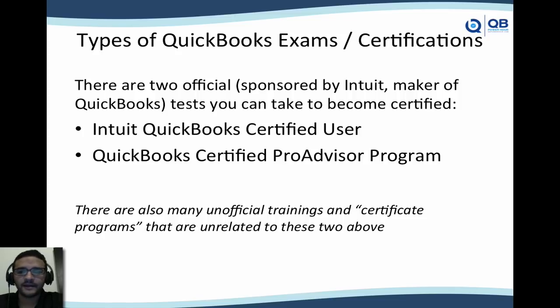Let's start by clarifying what are the two types of official QuickBooks exams or certifications. There are two official ones — and by official, I mean they're actually sponsored by Intuit, the maker of QuickBooks. The two tests you can take are the Intuit Certified User or Certified QuickBooks User, and the QuickBooks Certified ProAdvisor Program. All across the country, there are also unofficial trainings that are certificate programs, typically from universities, community colleges, and private institutions — none of which are related to the two official ones.